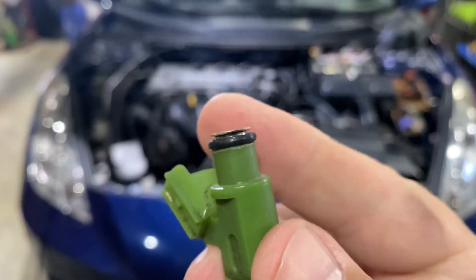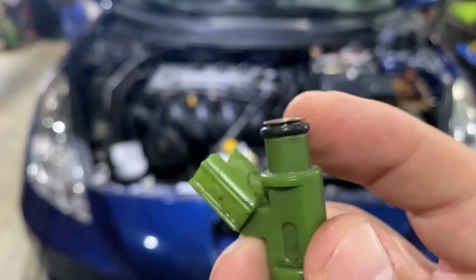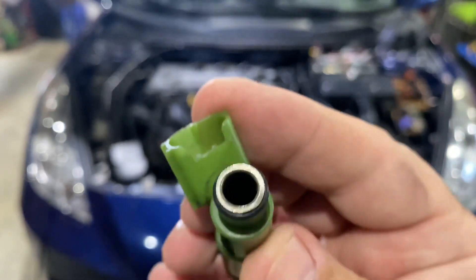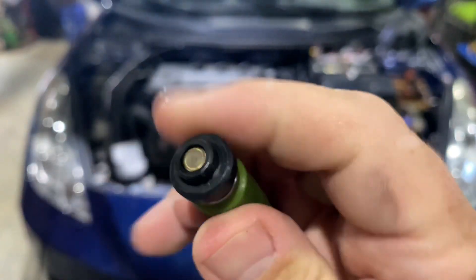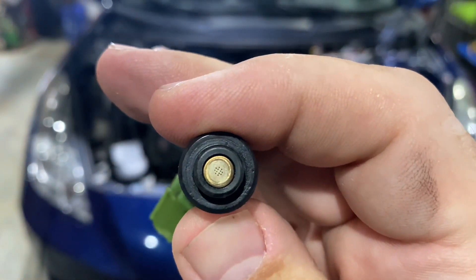Toyota tells me their computer does not play well with generic injectors, so if you have one out of the four that is generic, more than likely it will never idle properly, and it will encourage misfires.